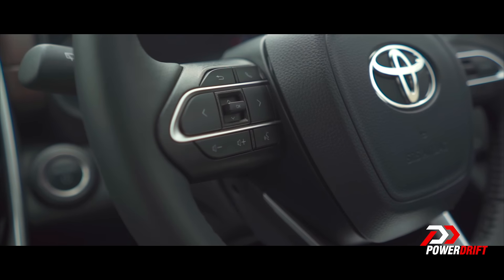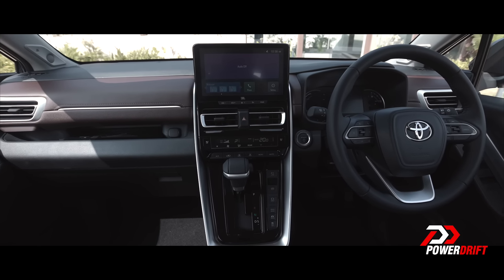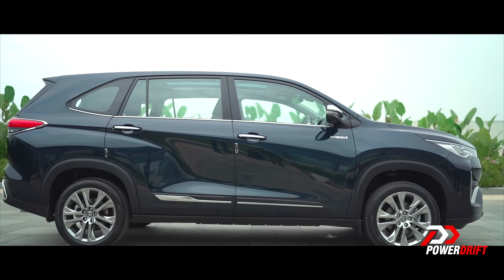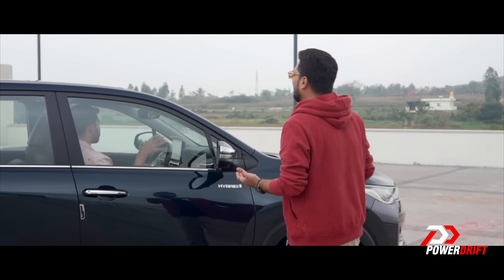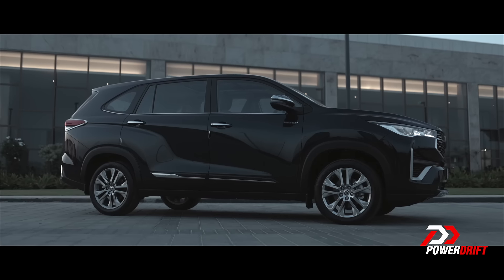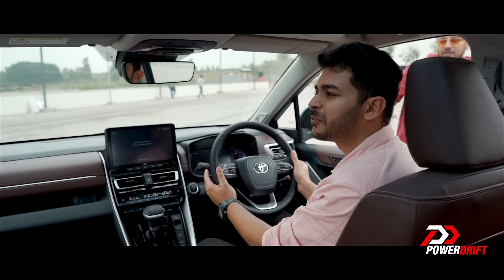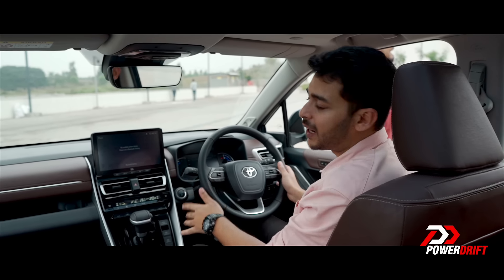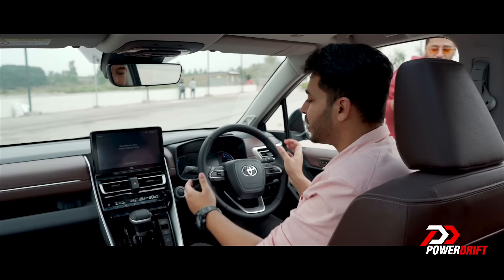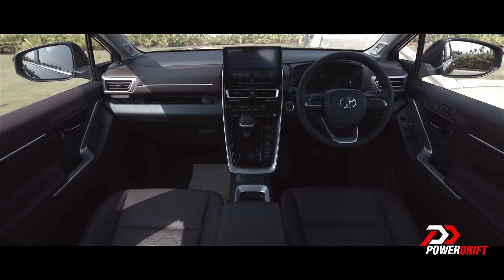The steering wheel is leather-wrapped, gets paddles on the back and a lot of buttons. However, the feedback from these buttons could have been better. The Innova HiCross is such a long car from the side. The A-pillar has been changed to a more upright rake angle compared to conventional MPVs. The paddles are finished in plastic and could have been higher quality — it's not a driving-centric vehicle, but this is something you grip quite often.